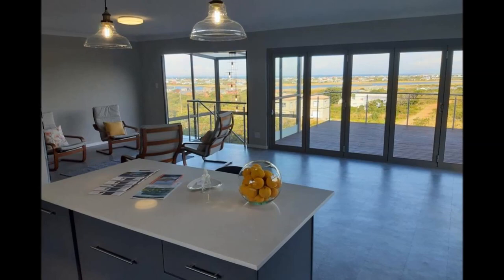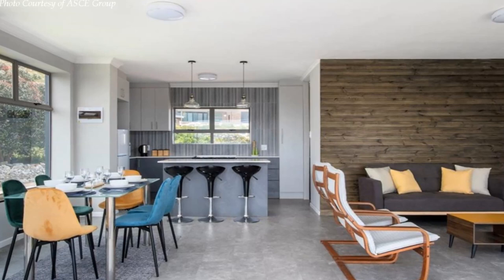Next to the kitchen is a generous dining area fitted with a large window which offers spectacular views of the outside.